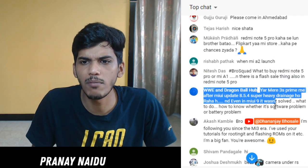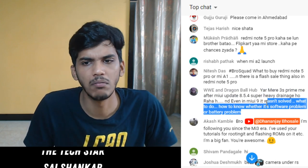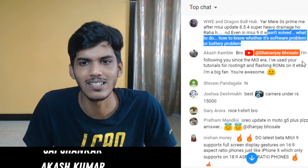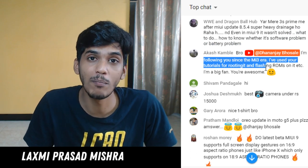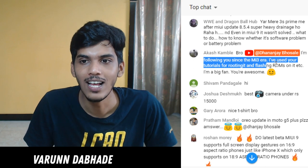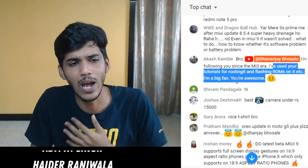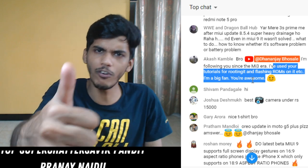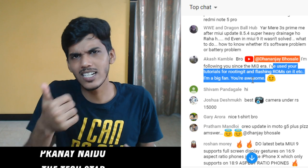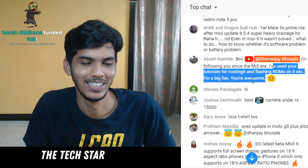Mi 3S Prime software being super heavy - if you have any type of software problem the only thing you can do is a factory reset. Shoutout to Akash who has been following me since the Mi 3 era - that was the first device I unboxed ever on this channel. Thanks for the kind words - I am glad I was able to help you. Don't forget to give this video a thumbs up if my tech tutorials helped you in any way.